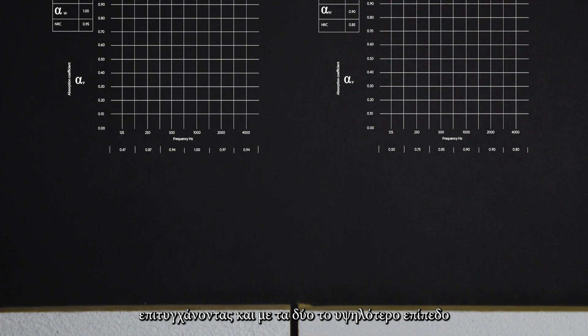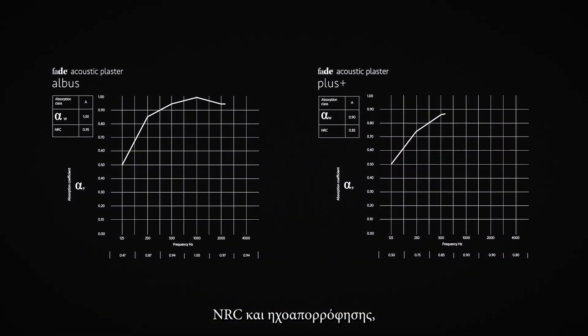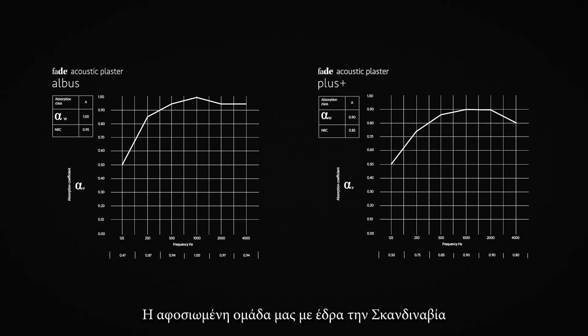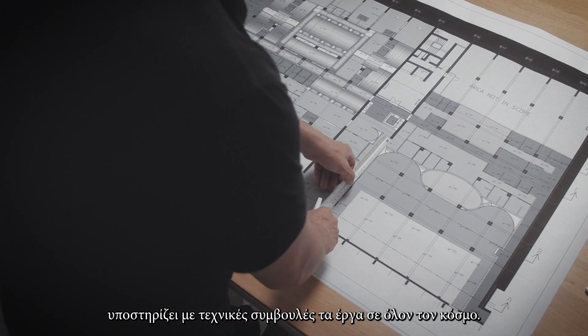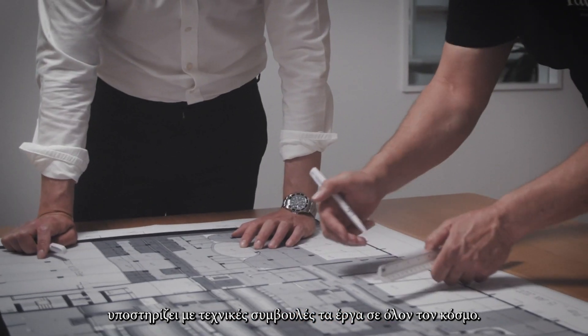We offer two different products with endless finishes and colour options — smooth and super smooth — both achieving the highest NRCs and acoustic absorption, which makes our products unique on the market. Our dedicated team, based in Scandinavia, assists with technical advice on projects all over the world.